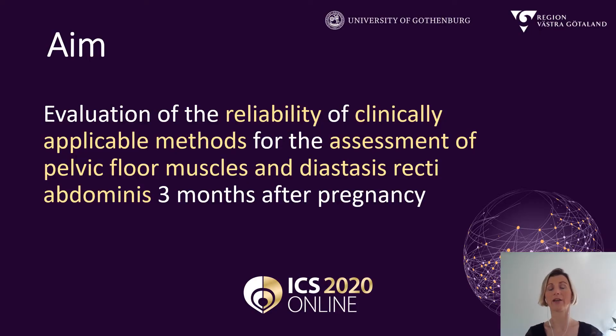We see in primary care that more and more women are requiring a muscular assessment after pregnancy. They want to know if their pelvic floor is recovering and they want to know if the gap between the abdominal muscles, also known as diastasis recti abdominis, is growing together again. However, we don't have valid and reliable methods for these kinds of assessments in the postpartum care.